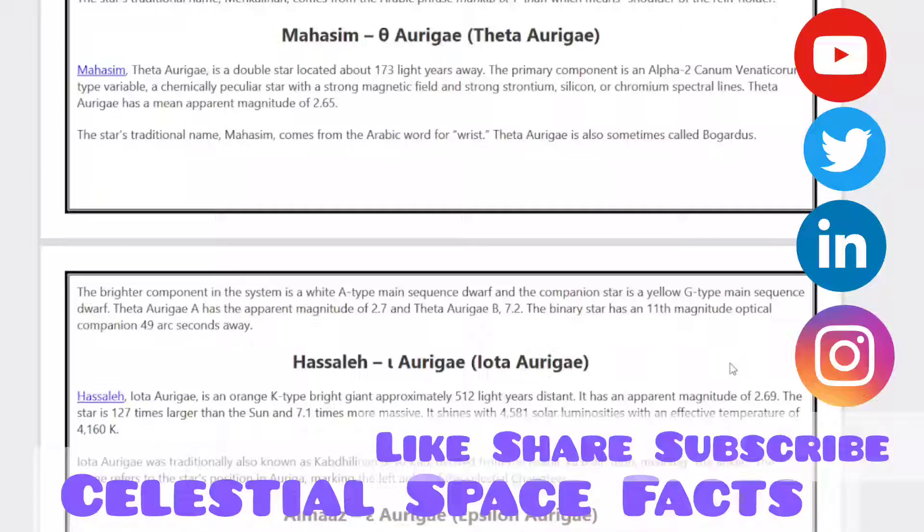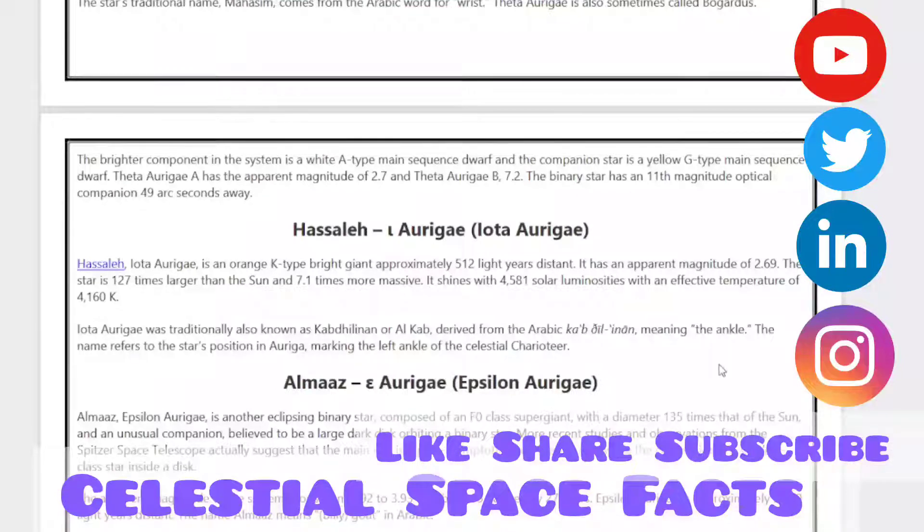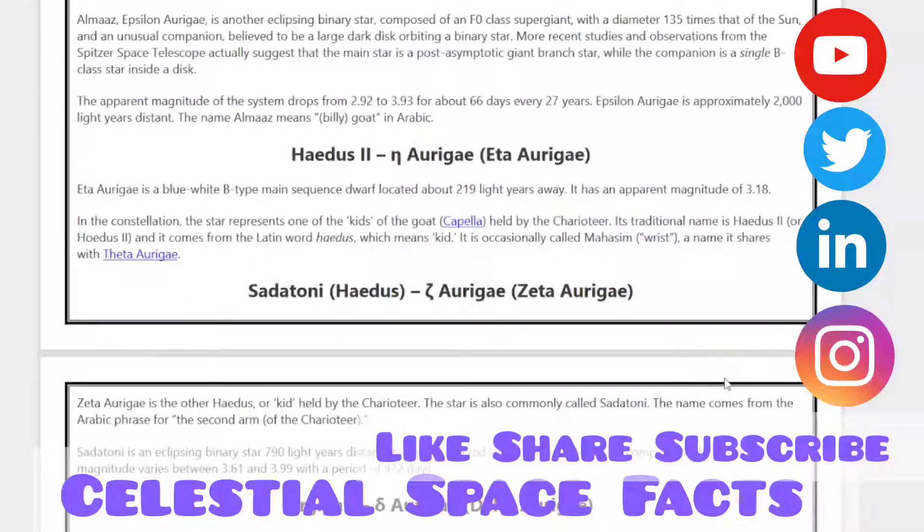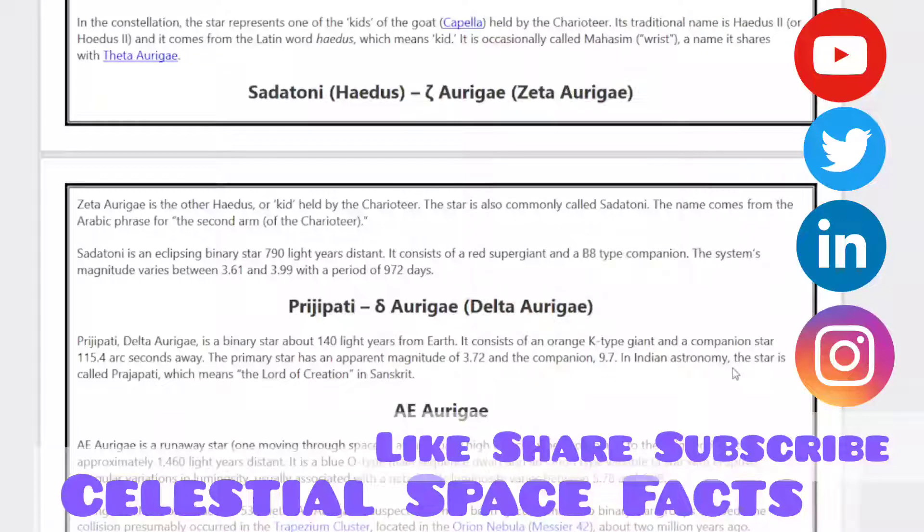It shines with 4,581 solar luminosities with an effective temperature of 4,160 K. Then comes Elnath, Epsilon Aurigae. It is an eclipsing binary star composed of an F0-class supergiant with a diameter 135 times that of the Sun, and an unusual companion believed to be a large dark disk orbiting a binary star. Then comes Eta Aurigae, a blue-white B-type main sequence star located about 219 light-years away, with an apparent magnitude of 3.18.